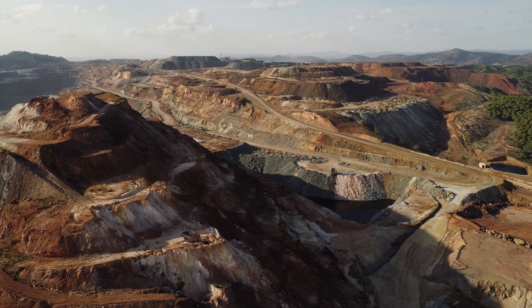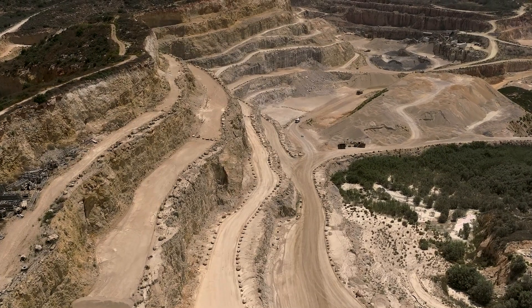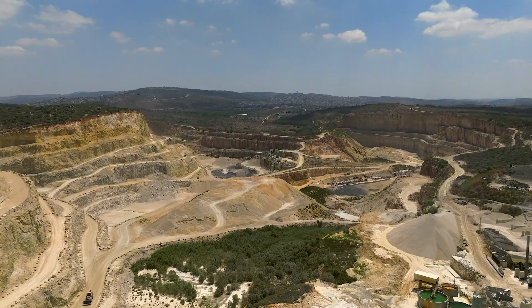At Dynamic Drill & Blast we already have an excellent reputation in the mining industry and we want to stay ahead of the field when it comes to new contracts. So this simulator is going to help us maintain that edge when we're moving forwards in the future.